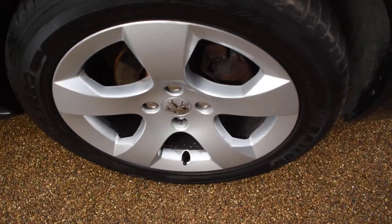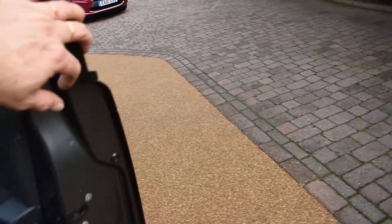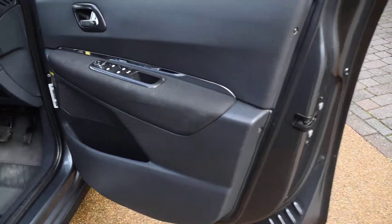Here we have the offside front wheel which is all nice. And here we have the driver's door card — that's all lovely.